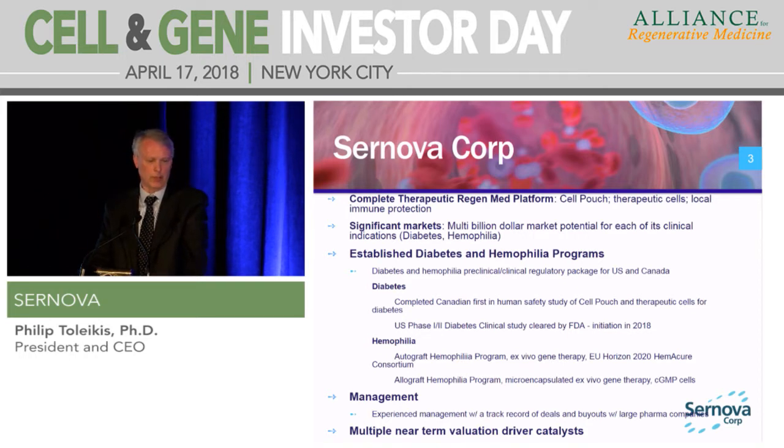Our two current products and two parent disease indications are diabetes and hemophilia. For our diabetes programs, we have completed a small first-in-human Canadian study, and we've learned an incredible amount about the implantation of the device, survival of cells, quality of cells, and number of cells. That has enabled us to prepare documentation for conducting a U.S. Phase I-II study. We've just gotten FDA clearance to move that study into clinical trials, and we're going to be enrolling patients very shortly, hoping to get safety data by the end of this year and then moving on to efficacy.